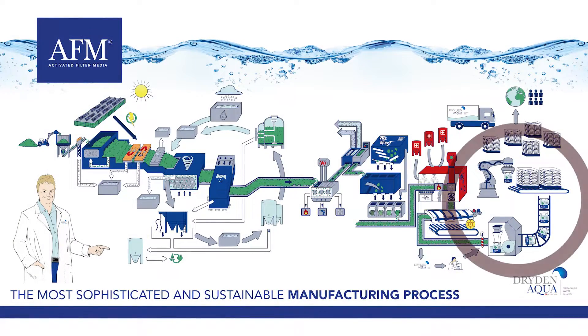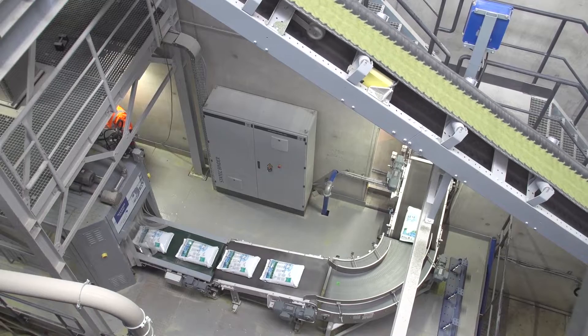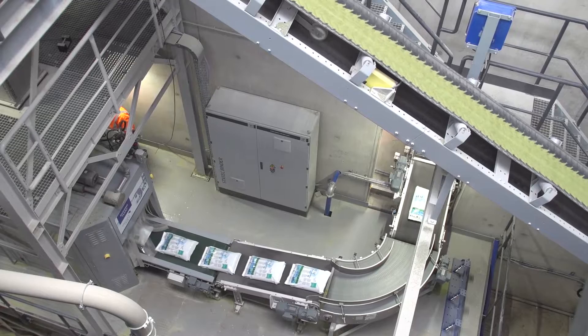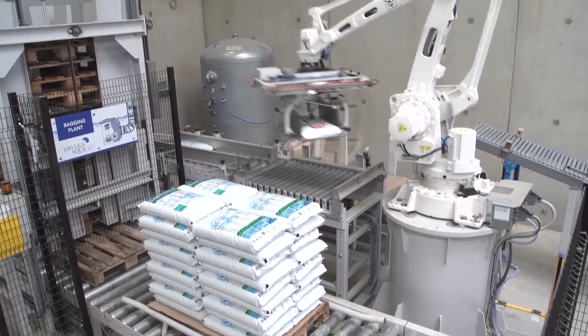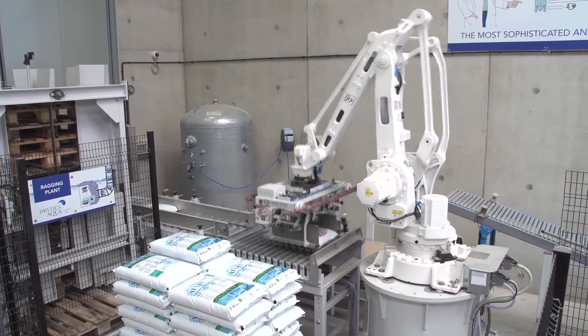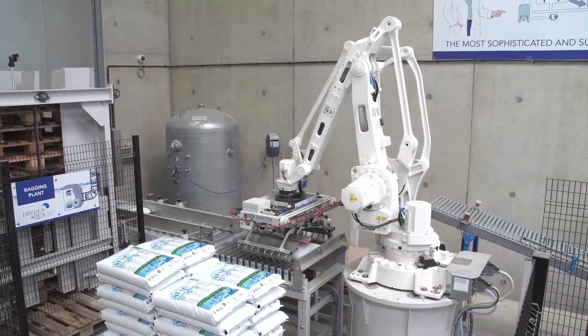The final product is now ready for bagging. A new generation bagging unit has been installed to prepare ultra-compact bags using 50% less plastic material than previously. The bags are then collected by a fully automated palletizing robot that is able to prepare up to 25 pallets per hour.